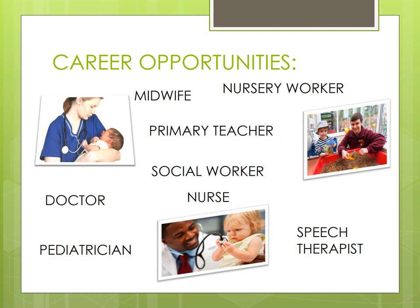In terms of career opportunities, there are more than I've listed here, but this course leads really well into things like midwifery, primary teaching, social work, nursing with children, working as a nursery worker, paediatrician, and speech and language therapist. It leads into quite a lot of different jobs. But I think the biggest part of this course is that it really does prepare pupils for life when they may choose to have children when they're older.